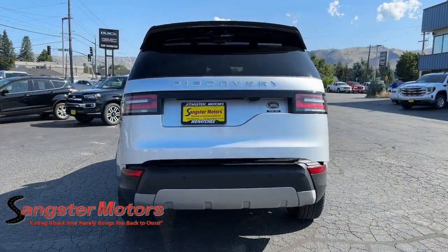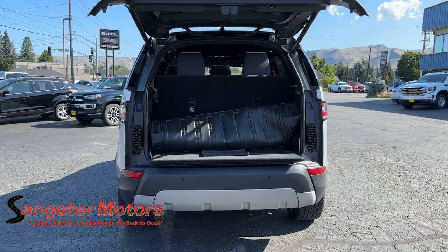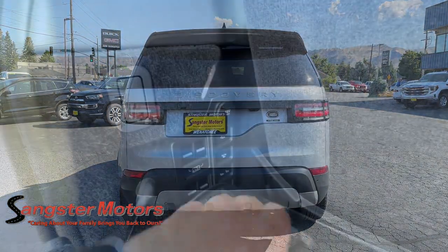Serious off-road capability meets high-end luxury in this superlative Discovery. See for yourself when you take it out for a test drive. Our professional staff looks forward to giving you excellent service.